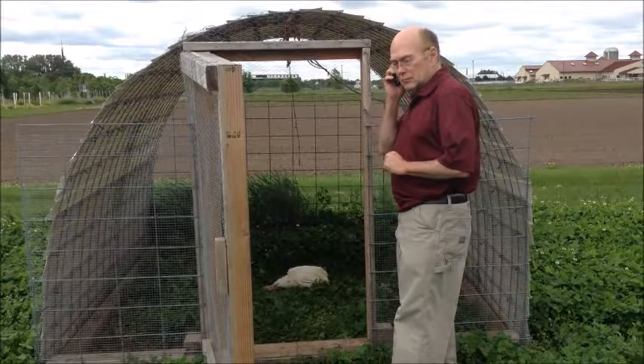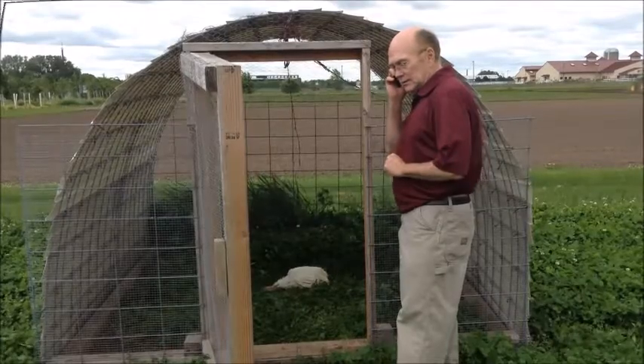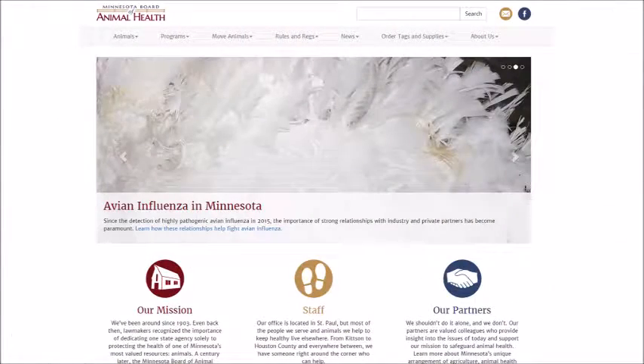Sick birds can also be brought to the lab, but they will be euthanized for testing purposes. In fact, there are a few diseases of poultry that, if discovered in a flock, need to be reported to the Minnesota Board of Animal Health. Highly pathogenic avian influenza is one of those.